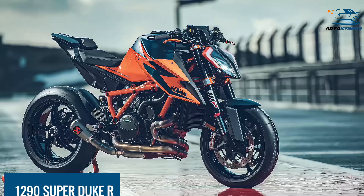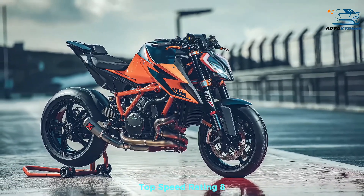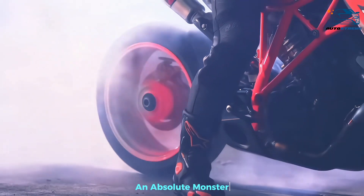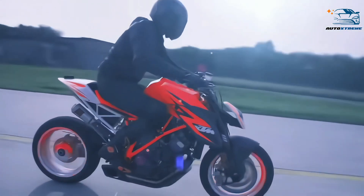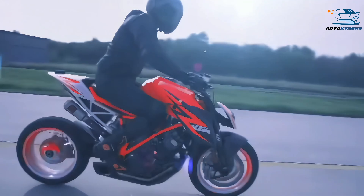At number 4, the 1290 Super Duke R, top speed rating 8. The Super Duke is all about excess — too much power for its own good, and enough torque to power wheelie in every gear. An absolute monster. It should only ever be ridden by experienced riders, and we are sure that it will even catch them by surprise from time to time. There are very few modern motorcycles as scary as the Super Duke, and that is why we love it.